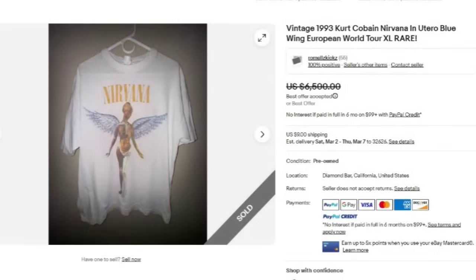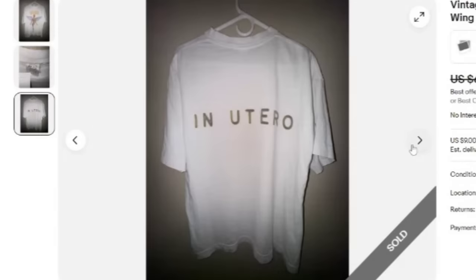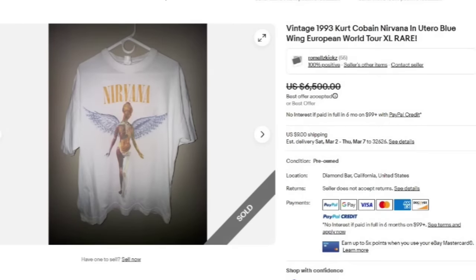The number two selling shirt — and the number one is actually a jacket, so this is the number one selling t-shirt. It is a vintage 1993 Kurt Cobain Nirvana In Utero Blue Wing European World Tour. This one sold for a best offer of $6,500. Here you can see the extra large tag, it has In Utero on the back. They didn't even include measurements on this one and it still sold for $6,500. Watch out for those Nirvana shirts.